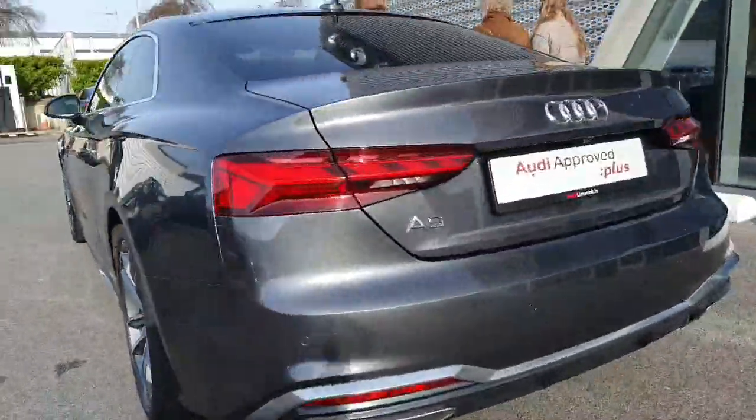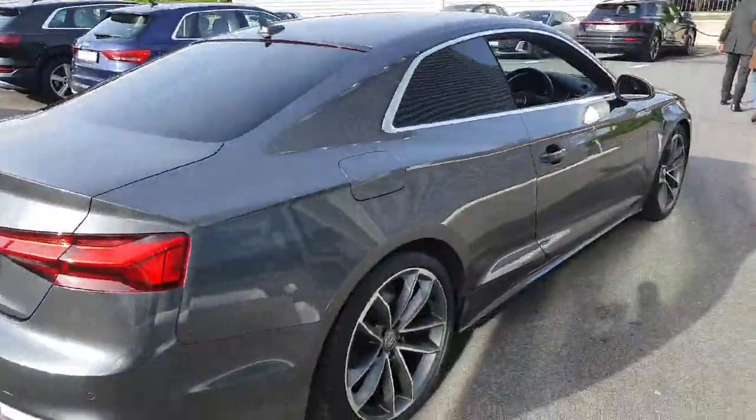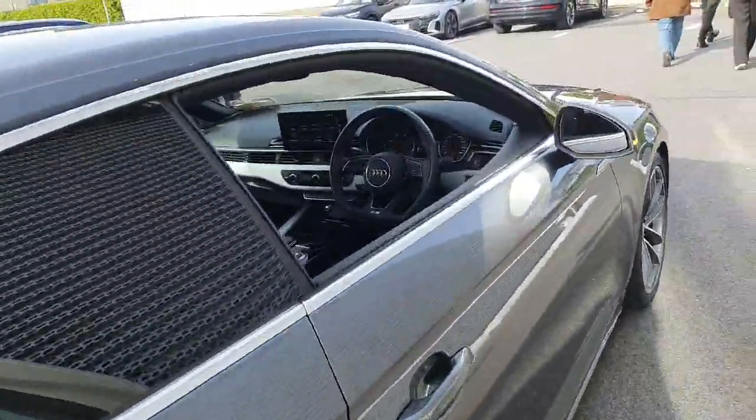Moving to the rear, we have a reversing camera and front and rear parking sensors. The car will come with a 12-month Audi Approved Plus warranty.